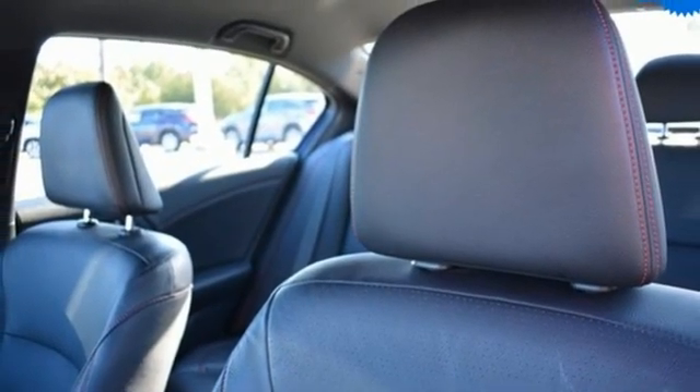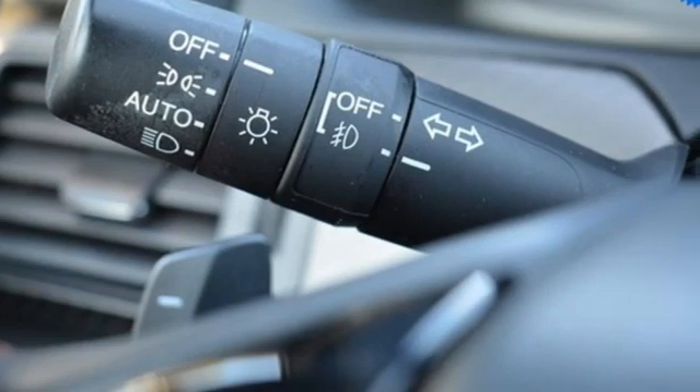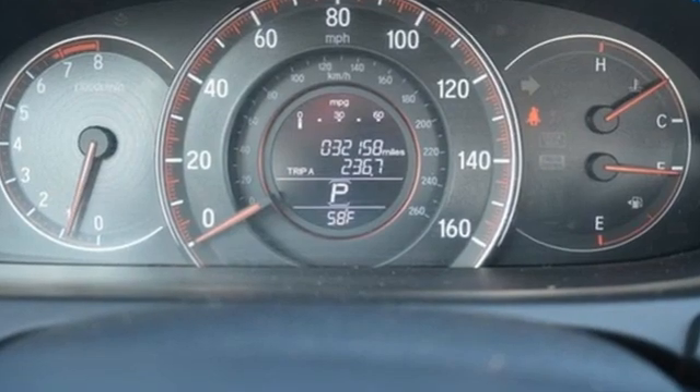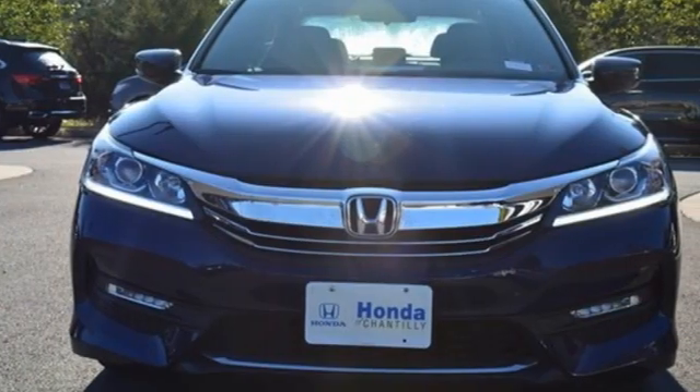Car and Driver points out the steering, the brakes, and the suspension work in harmonious balance to make the Accord seem agile and springy. It's a Honda, so longevity comes standard.